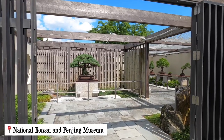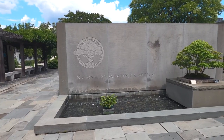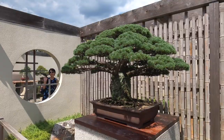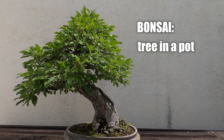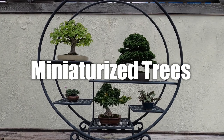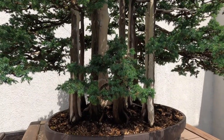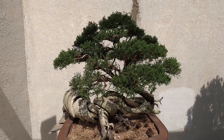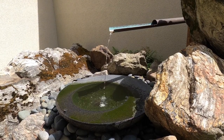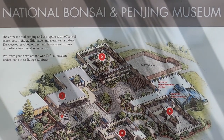Right now we're gonna check out the Bonsai and Penjing Museum. The National Bonsai and Penjing Museum is a really cool place — it's one of the most popular spots here at the National Arboretum. Fun fact: bonsai is a Japanese word which means tree in a pot or container. Bonsai are trees or plants grown in a container to create miniaturized trees that imitate the shape or style of full-sized trees. The diverse collection here is incredible. The Arboretum is a true hidden gem here in DC — you wouldn't discover it unless you Googled things to do in Washington DC, but now you can definitely take advantage of this information.